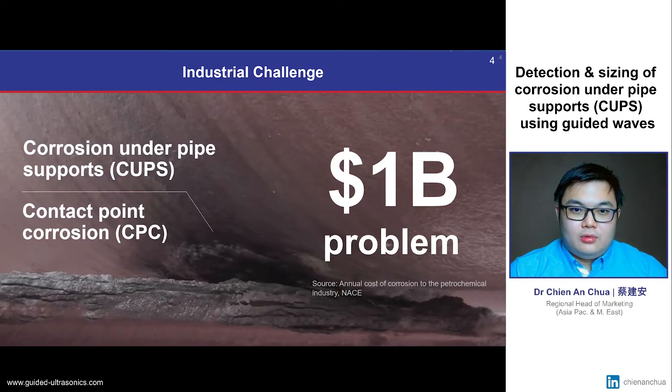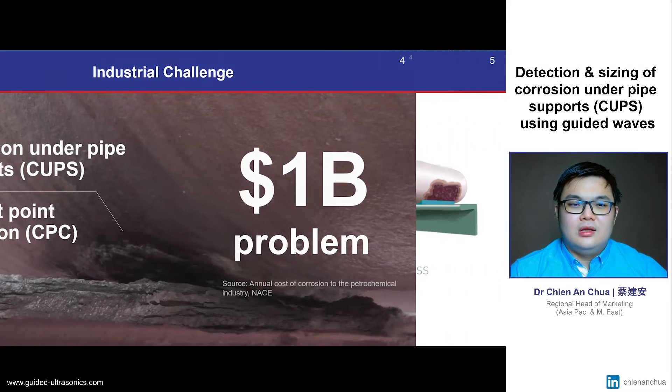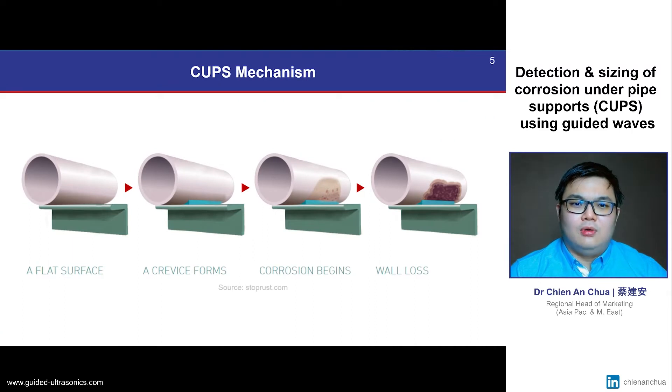Corrosion under pipe support, also known as contact point corrosion, is part of the billion dollar problem that the petrochemical industry faces. Generally, CUPS is a form of corrosion that occurs in the crevice of the pipe at the support locations. Water is typically trapped in these crevices, which leads to coating failure and eventually metal loss due to corrosion.